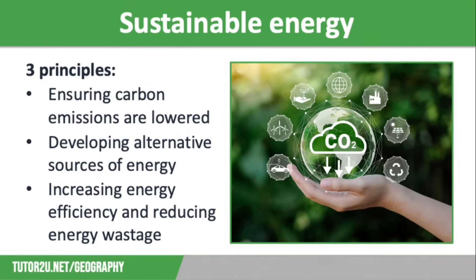For an energy supply to be sustainable, it needs to meet the needs of today's population without harming the ability of future generations to meet their own energy needs. This becomes increasingly challenging as global population growth and economic development drive up the demand for fuel.